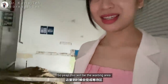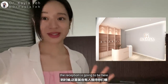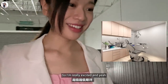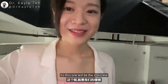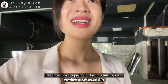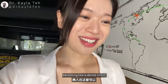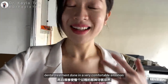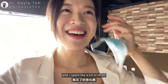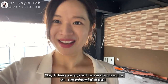This will be the waiting area behind me. Here will be the reception. As we walk through, you will have the treatment rooms on this side and this side — so I'm really excited! This staircase — I hope for it to be Instagram-worthy and more aesthetic. I really see this becoming a dental clinic where patients can get their dental treatment done in a very comfortable situation. I spent a lot of effort, a lot of time, and a lot of sleepless nights into this, so I really hope it'll be great. I'll bring you guys back here in a few days time. Bye!